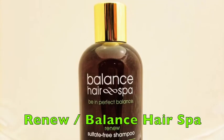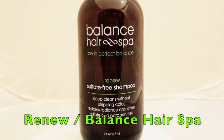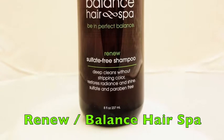I would recommend Renew by Balance for someone who colors their hair often. It's a gentle, sulfate- and paraben-free shampoo that helps to restore shine — the best clarifying shampoo for all hair types.